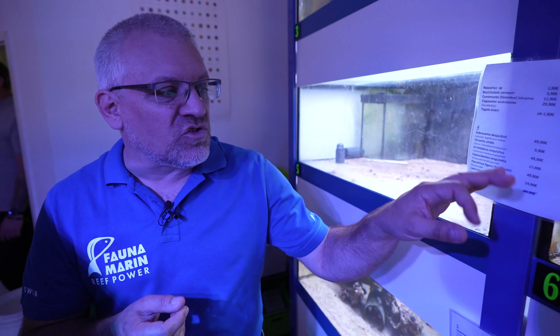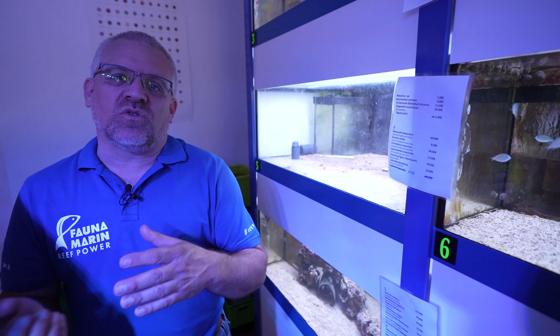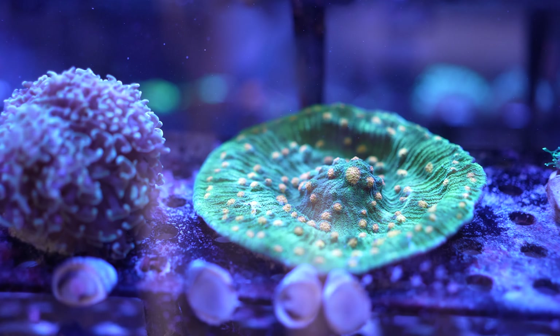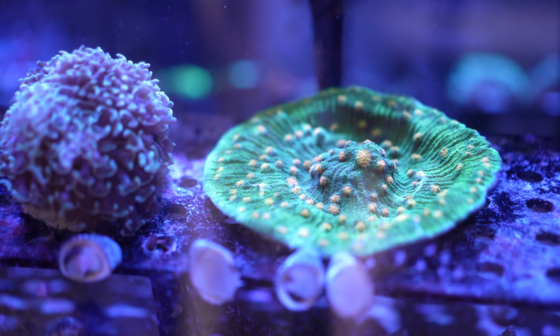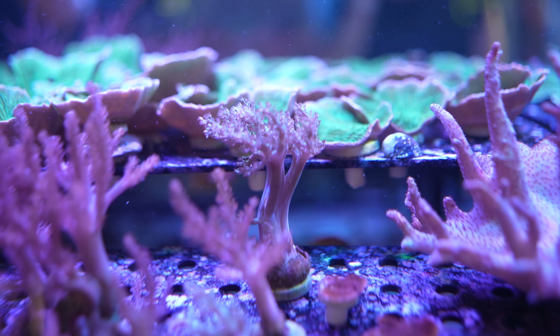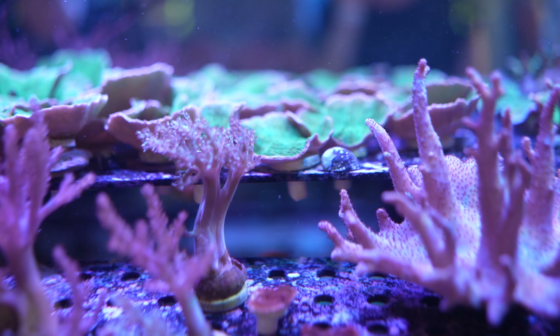One reason coral keeping grew so strongly in Europe was that years ago most fish like angels and butterflies were banned, so people couldn't get small shrimps or small fish — they turned to corals. That's why in Germany especially, coral keeping exploded across the hobby, and these countries started keeping corals earlier than most parts of the world. Today most fish are available again, so we have a mix: fish keepers and very specialized coral keepers focusing on SPS and LPS systems.